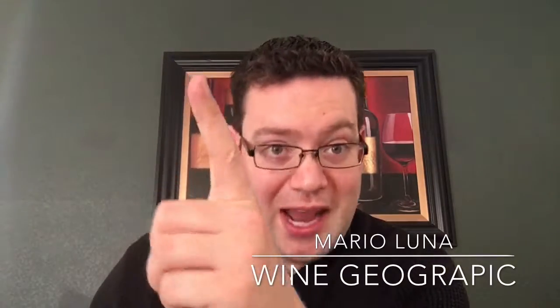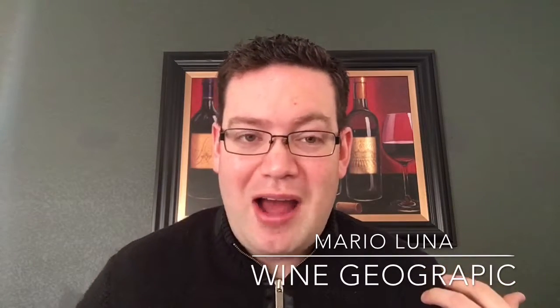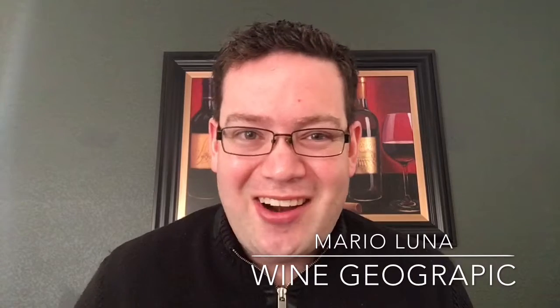I'm going to open up my notes and go over four different wines — one's from Canada and three are from Europe. So get your sweet tooth going and let's get started.